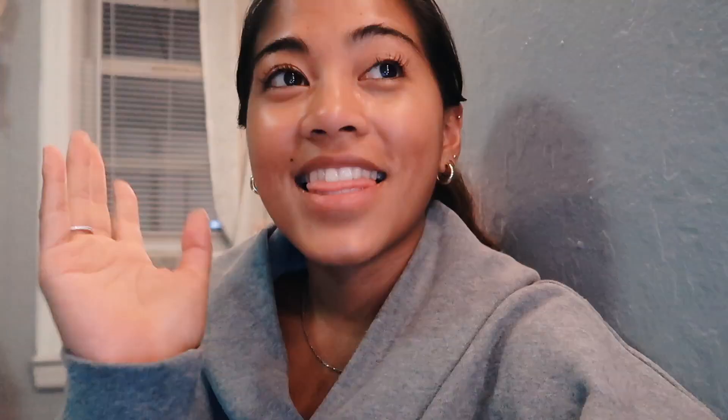That was fun — I hope you guys enjoyed this video. Thank you guys so much for watching, make sure to give this video a thumbs up and don't forget to subscribe. I will see you guys in my next video, bye bye!